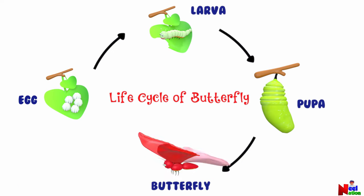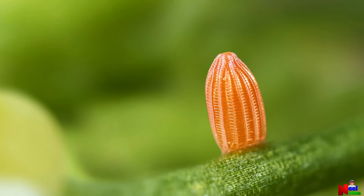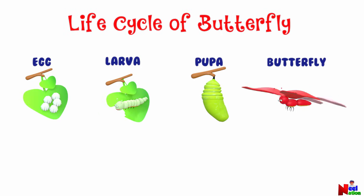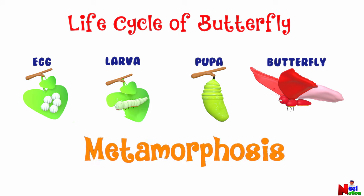The last stage is the adult butterfly. Another female lays eggs and starts the life cycle all over again. Butterflies go through a complete transformation. A butterfly looks very different as it changes through all four stages of its life cycle: egg, larva, pupa, and butterfly. And this transformation is called metamorphosis.